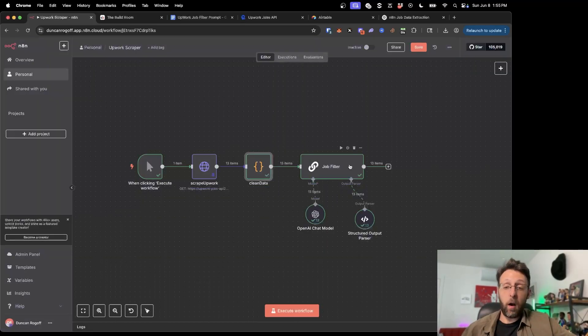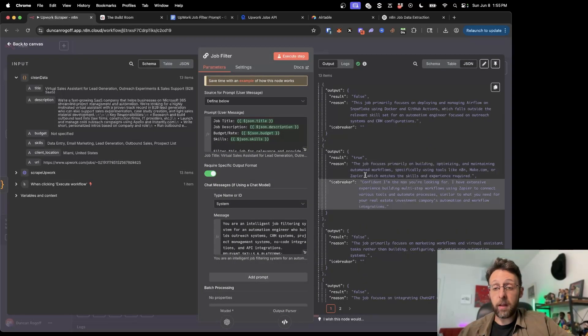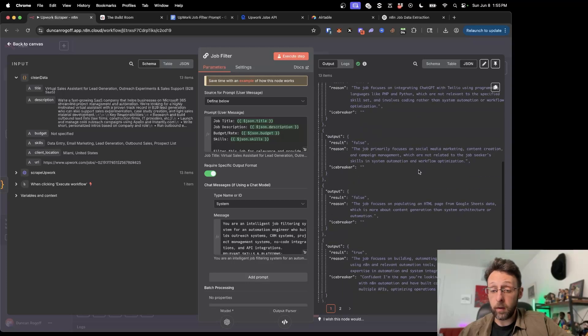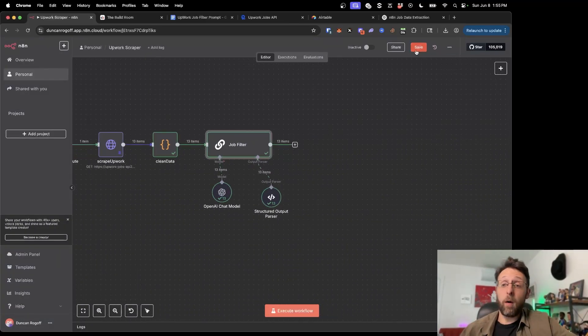Let's go ahead and name this node 'Clean Data' — it's always helpful to name everything. For the job that's marked true, it actually generated a little icebreaker for us: 'Confident I'm the man you're looking for. I have extensive experience building multi-step workflows using Zapier to connect various tools and automate processes similar to what you need for your real estate investment companies, automation and workflow integrations.' Now we can store all this data inside of Airtable.